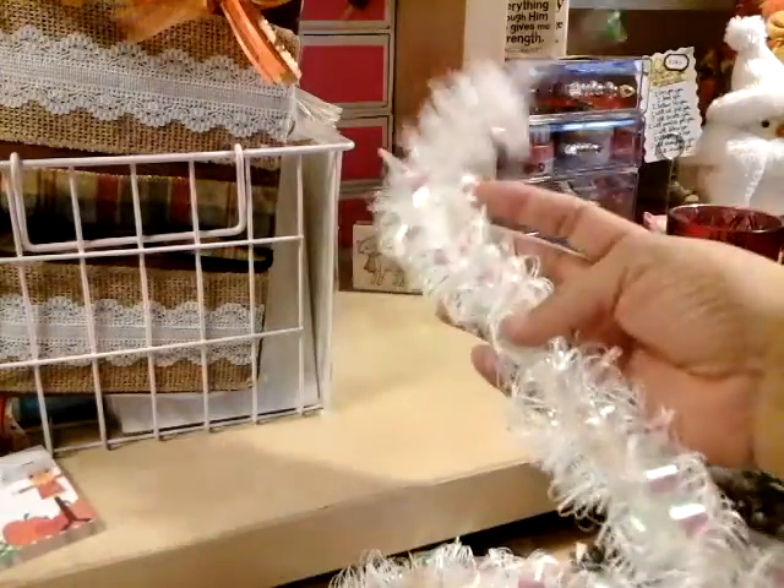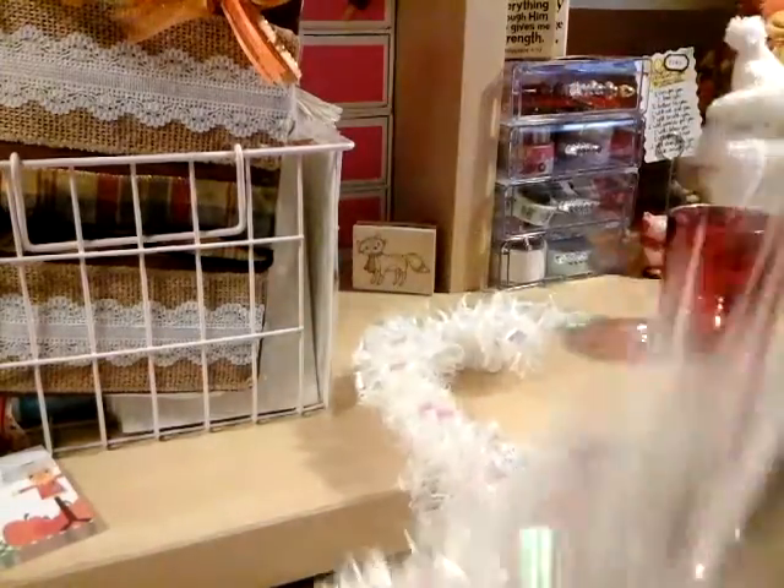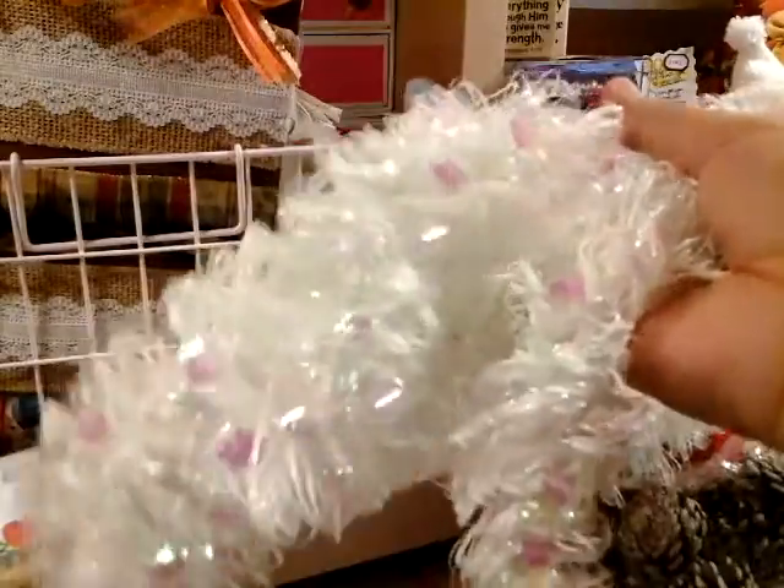Very beautiful. You get a lot of it so you can cut pieces of it and I'm so glad I got this one. This was $1.49 and look at how gorgeous this is.